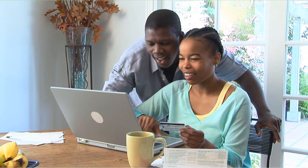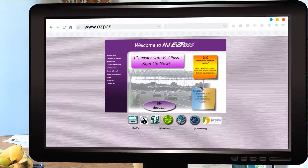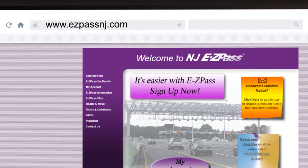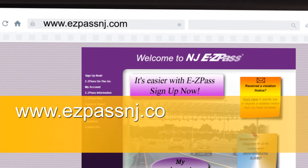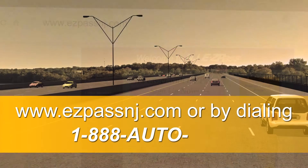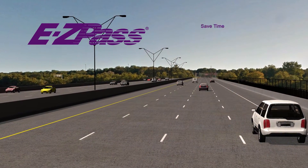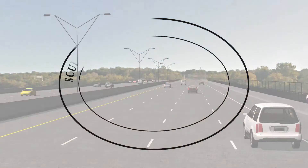Setting up an EZPass account is easy. All a motorist needs is a credit card or checking account. A Bridge Commission-affiliated account can be acquired through the New Jersey Regional EZPass Customer Service Center at www.easypassnj.com or by dialing 1-888-AUTO-TOLL. Remember, EZPass will be the way to save time and money when all-electronic tolling comes to the new Scudder Falls Bridge in 2019.